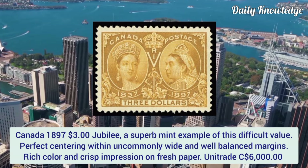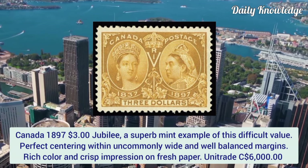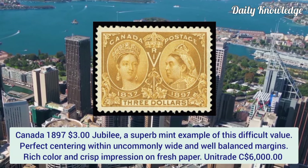Canada 1897, 3 dollar Jubilee. A superb mint example of this difficult value with perfect centering within uncommonly wide and balanced margins. It has rich color and crisp impression on fresh paper.